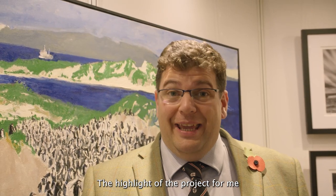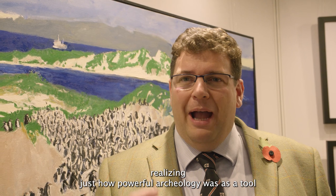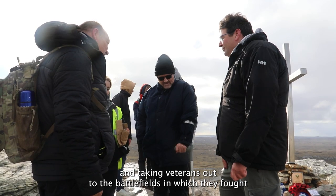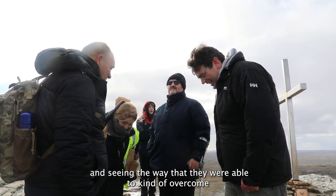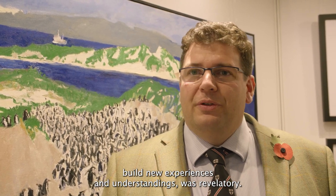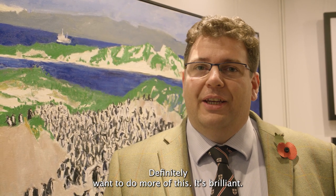The highlight of the project for me was basically realising, after having spent decades working in archaeology and anthropology, just how powerful archaeology was as a tool for healing — as a cathartic, restorative process. Taking veterans out to the battlefields on which they fought and seeing the way that they were able to overcome some of those traumatic experiences from their past and build new associations, build new memories, build new experiences and understandings was revelatory. It was wonderful and more of the same — definitely want to do more of this. It's brilliant.